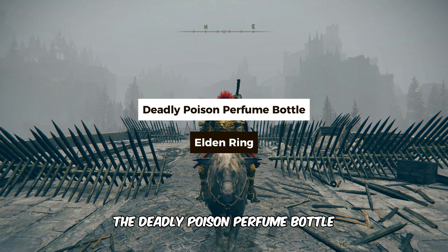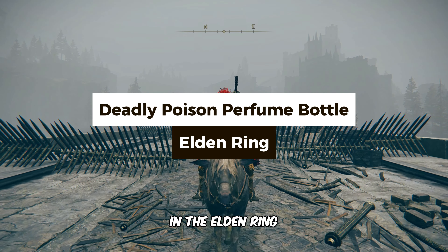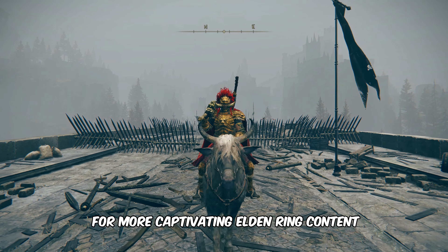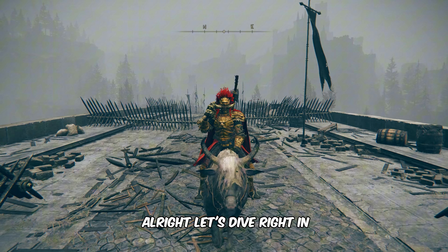In this video you'll learn how to get the deadly poison perfume bottle in Elden Ring. Don't forget to subscribe for more Elden Ring content. All right, let's dive right in.